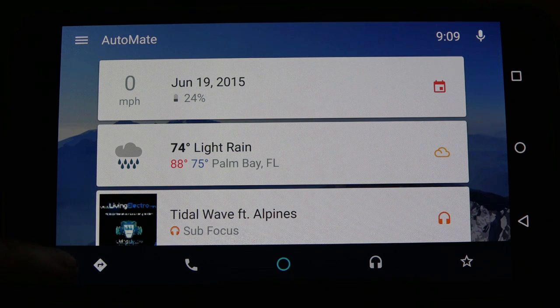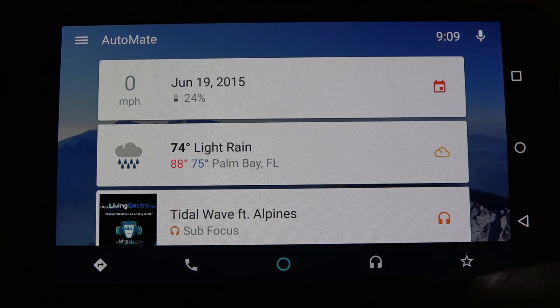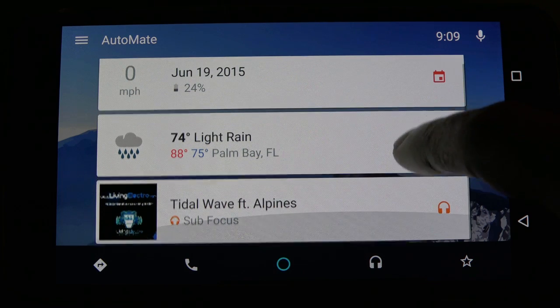There is a Google Now-styled home screen with relevant information like the date, the weather, recently called individuals, and music playlists. The microphone button, which indicates voice search, works wonderfully and is located at the top, as well as the time.